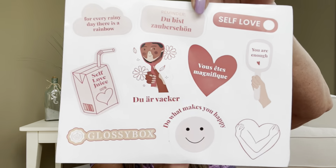The back of the pamphlet mentions box surveys, refer-a-friend, and sharing your unboxing. I do like to post pictures of my boxes on Instagram so check me out over there if you get a chance. We also got some stickers — they say things like 'For every rainy day there is a rainbow,' 'Self-love juice,' 'You are enough,' and 'Do what makes you happy.' Then we have the box itself with a beautiful peach tissue inside. Let me open up the pamphlet and we'll dive into showing you some items.